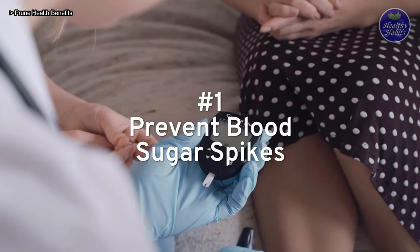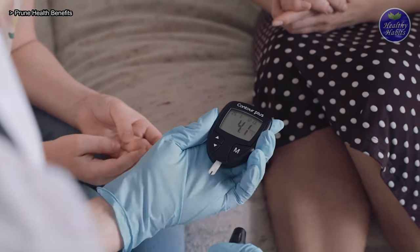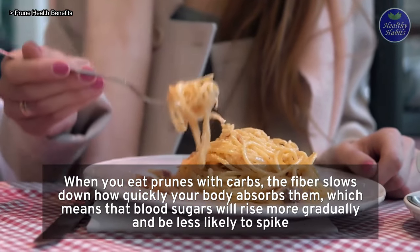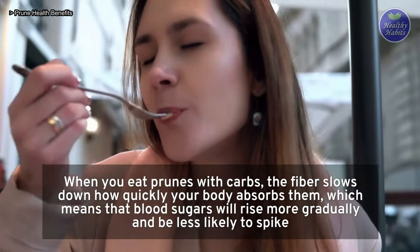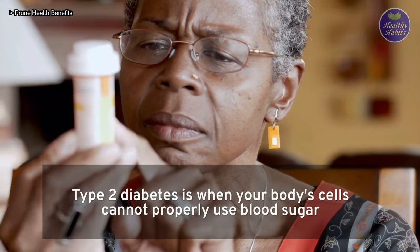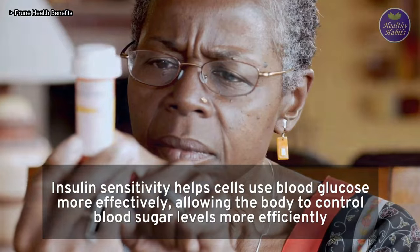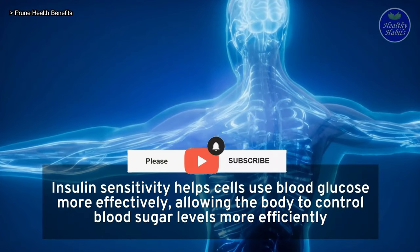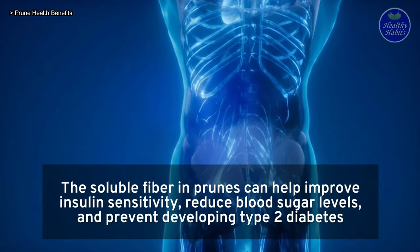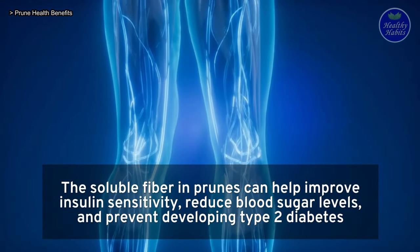Here are some notable health benefits of prunes for diabetes. 1. Prevent blood sugar spikes: one of the things that make prunes so great is their high fiber content. When you eat prunes with carbs, the fiber slows down how quickly your body absorbs them, which means blood sugars will rise more gradually and be less likely to spike. 2. Prevent developing type 2 diabetes: type 2 diabetes is when your body's cells cannot properly use blood sugar. The soluble fiber in prunes can help improve insulin sensitivity, reduce blood sugar levels, and prevent developing type 2 diabetes.